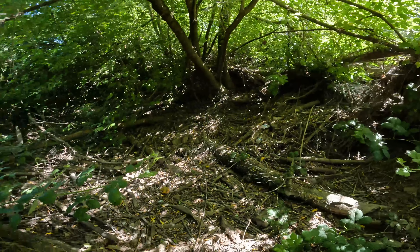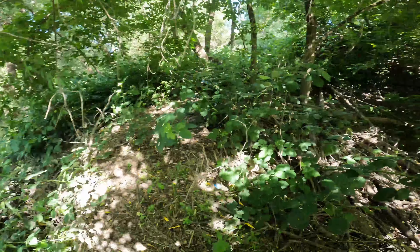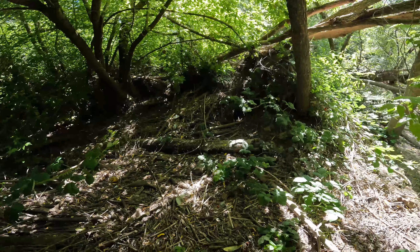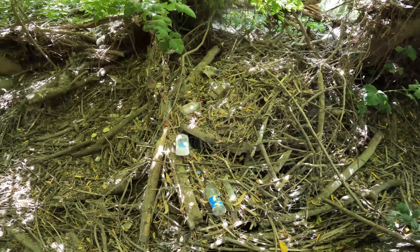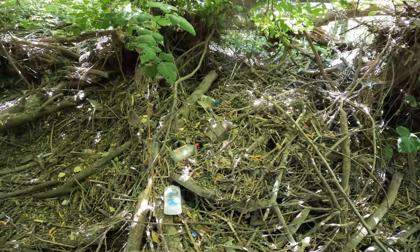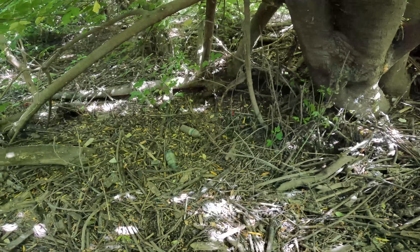Oh boy, this is a pretty big section. There's a lot of debris in here and trash. I need to bring a sack with me — I only got this shopping basket. A lot of plastic bottles, lighters and balls, styrofoam up in here.